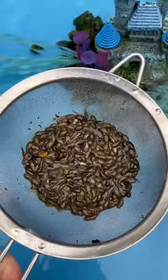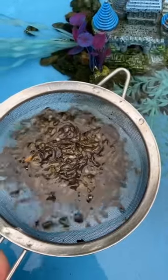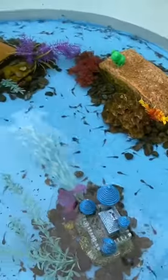We all love it when I put the tadpoles through the sieve. I then added the tadpoles to the nice clean pool. It's just perfect.